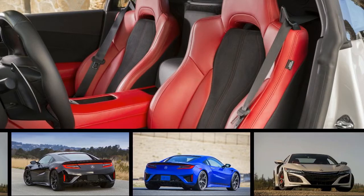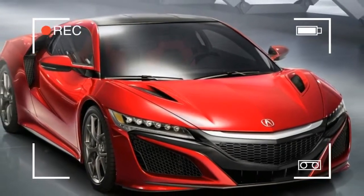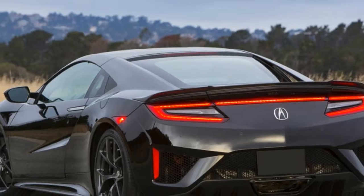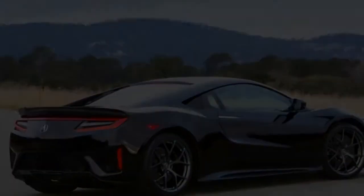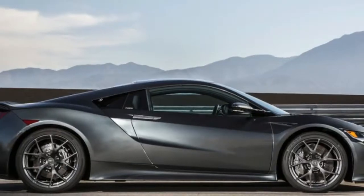The 2018 Acura NSX is a neat riff on the supercar playbook. Though inspired by a host of supercars, it doesn't copy them, and it introduces a few tricks of its own. The shape is largely dictated by aerodynamics. Inside, it provides a luxurious environment that embraces the high-tech as well as the high-end.